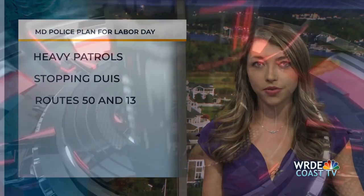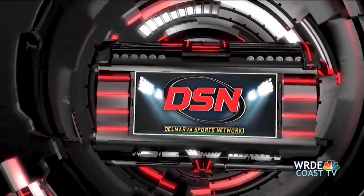Maryland State Police want to get ahead of potential impaired drivers on the road during Labor Day weekend. Troopers from all 23 barracks will conduct heavy patrols throughout the weekend as part of the No DUI Friday National Highway Traffic Safety Administration initiative. Locally, the Salisbury Barracks will focus its efforts on Routes 50 and 13.